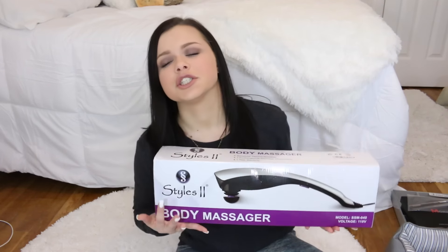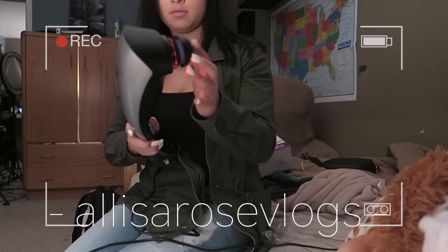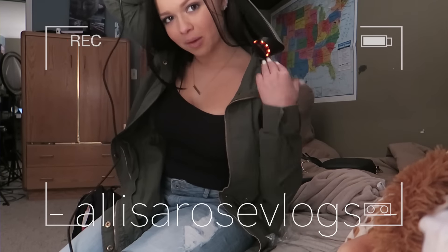He also got me the Kat Von D Shade and Light Contour Palette, which I've been wanting for so long — it's beautiful. He was so cute too — he got me these little travel makeup remover wipes, saying they're portable so I can bring them with me. And lastly, he got me this massager, which I asked for because my shoulders are always so tense, and it's amazing — I already tested it out. If you aren't subscribed to my vlog channel, go subscribe — no shame on the self promo.